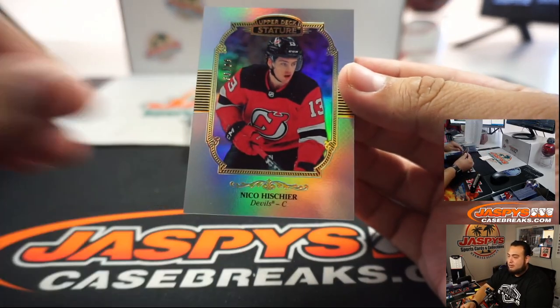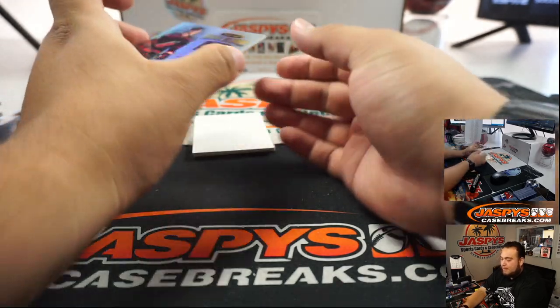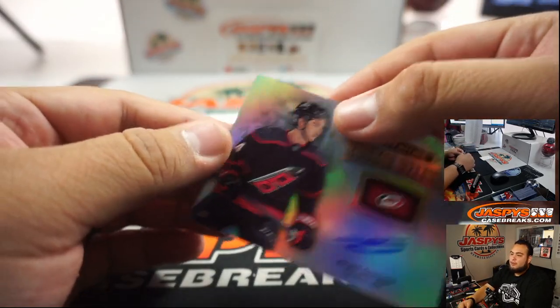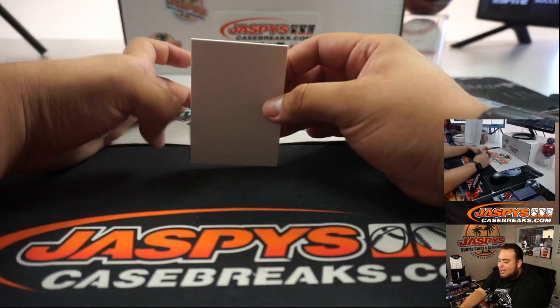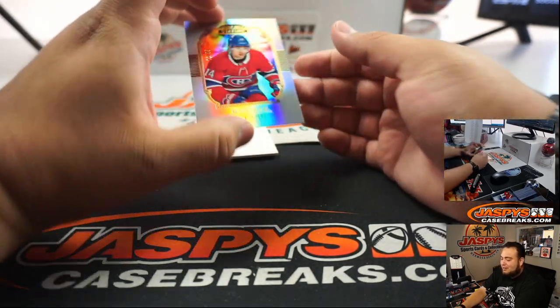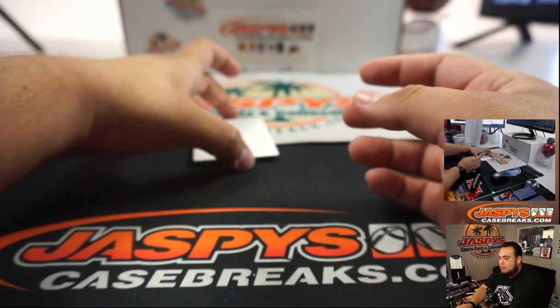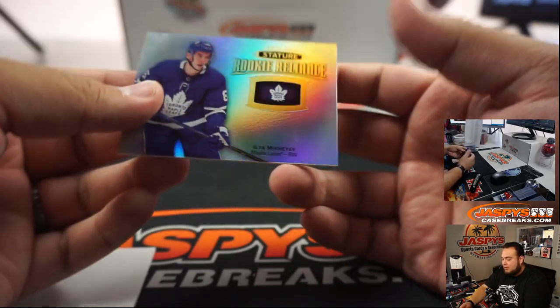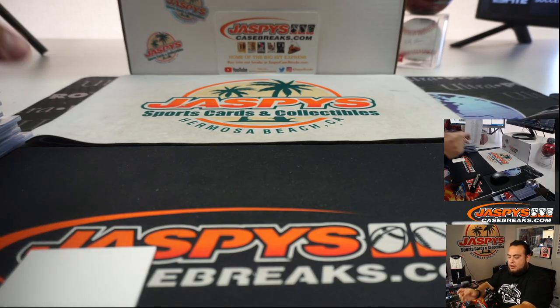Nico Heischer. Nico Heischer. Yeah guys, this stuff is really, really nice. It's definitely — I think we're going to sell this out right away guys. And we got a little Elia. And there you go guys, that was the break.